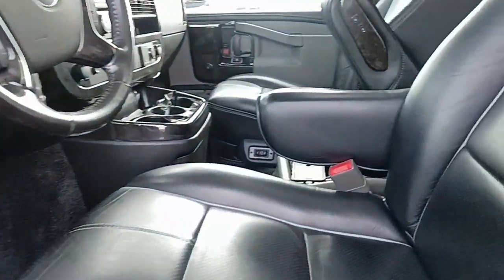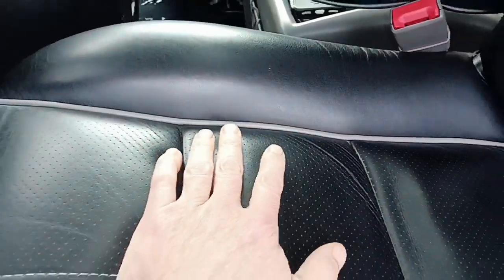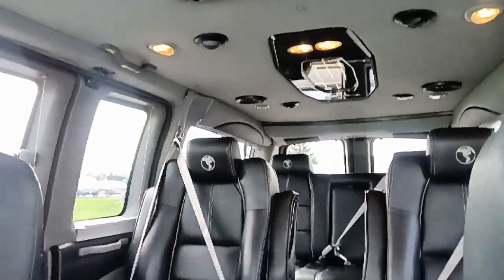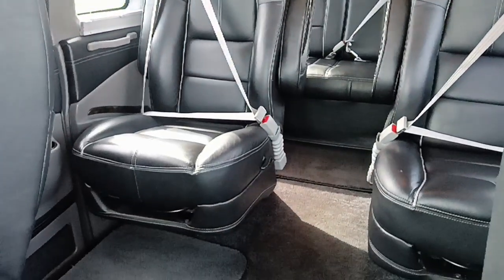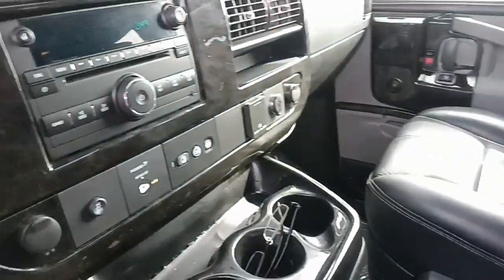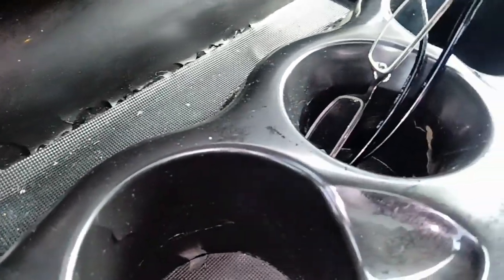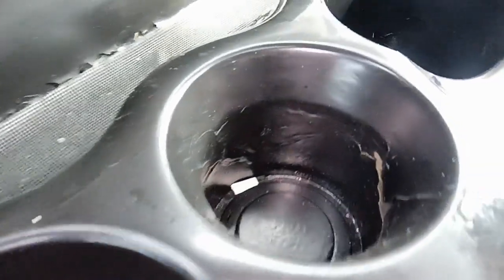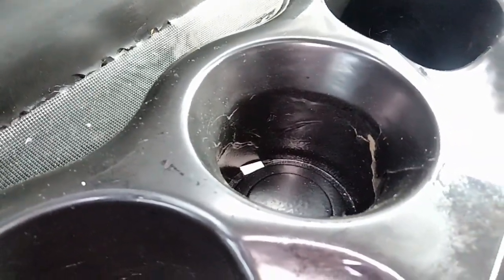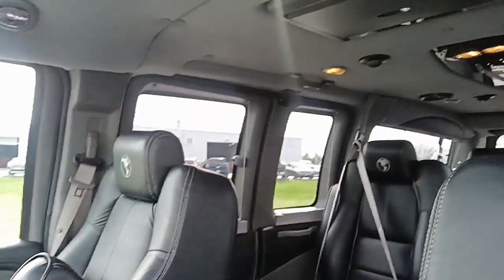Black upholstery with light gray piping on it, center console. Again, there's another video of it inside and out — I'm just doing a specific video for the body and paint condition mostly. Everything looks good on the inside. I do have a little bit of damage where the cup holders are, where moisture collects when you put wet cups in there. I wanted to point that out; otherwise there's no funky smells or anything like that.